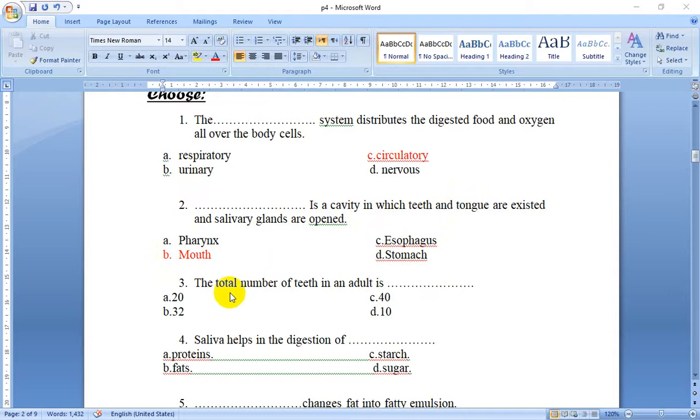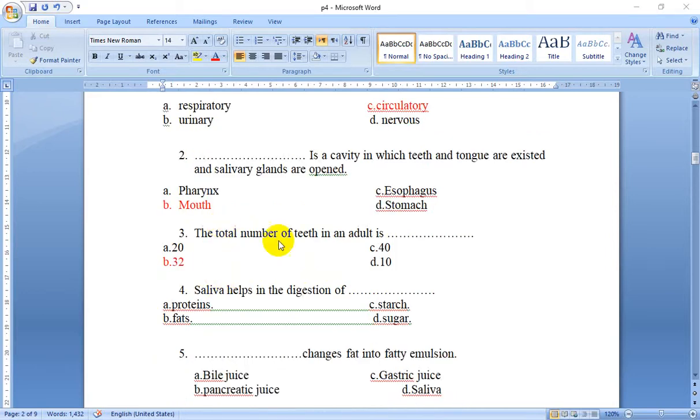Number 3: The total number of teeth in an adult is 20, 32, 40, or 10. The total number of teeth in an adult is 32.